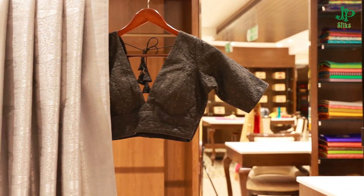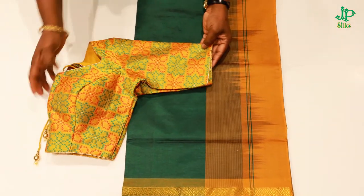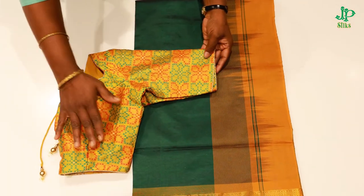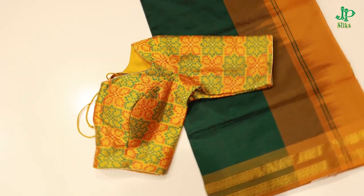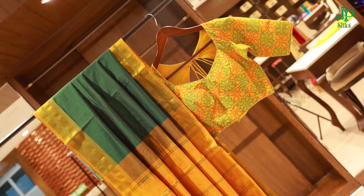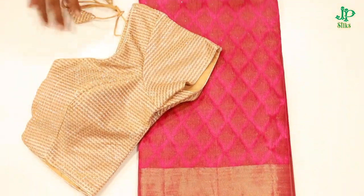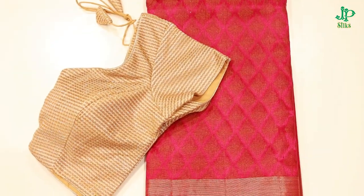This blouse is matching. We have to wear the bustle of a multi-color. We have to wear the neck, we have to wear the plain. If we have to wear the fancy, we will match them. Now, we will show the blouse — the next blouse is a shimmer type, silver and copper.